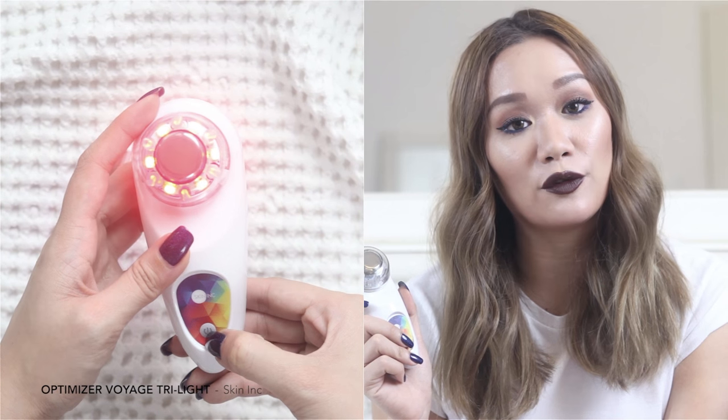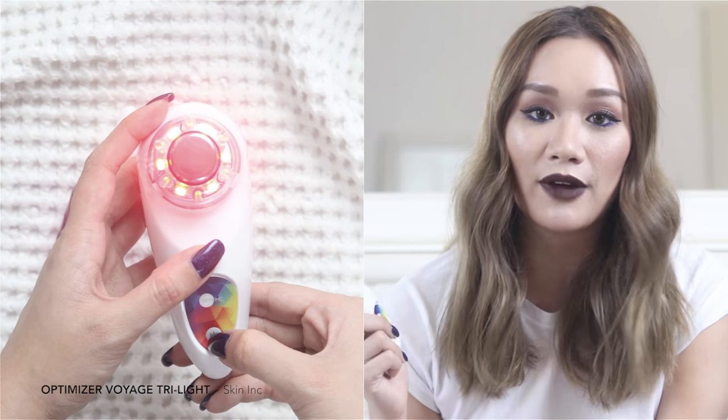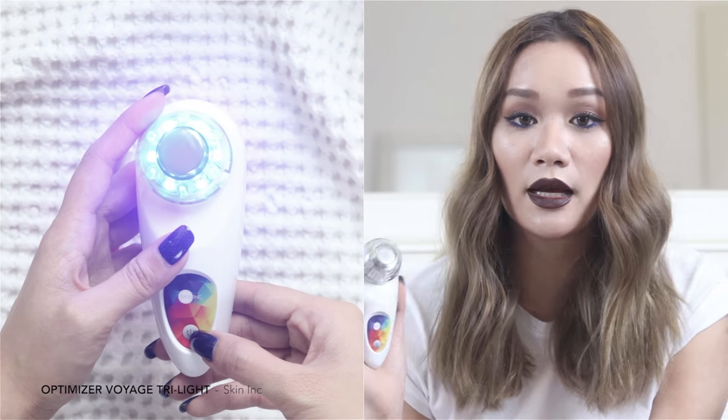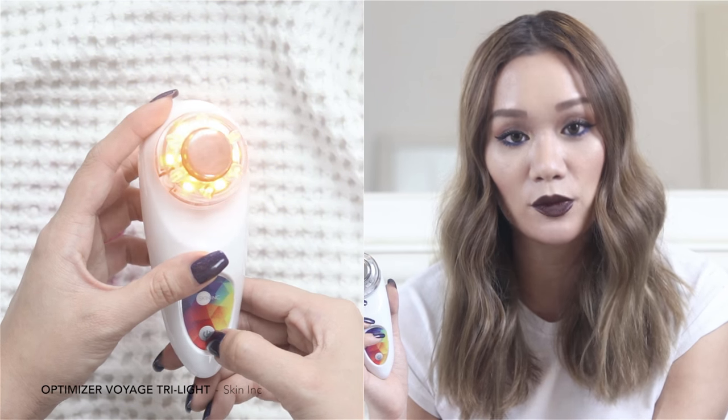The next product I'm going to talk about is this — the Skin Inc Optimizer Voyage Tri-Light. What this device does is combine both chromotherapy as well as low-frequency therapy to help revive the skin and boost absorption of skincare products. The LED light activates light receptors in the skin which stimulates them.